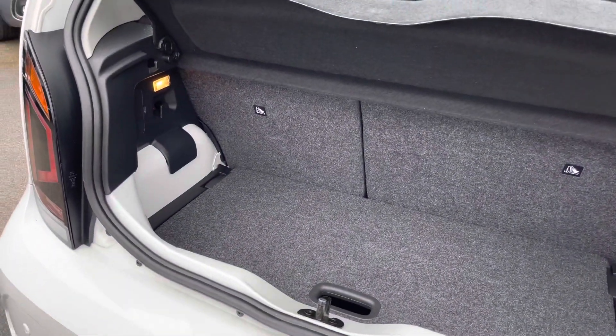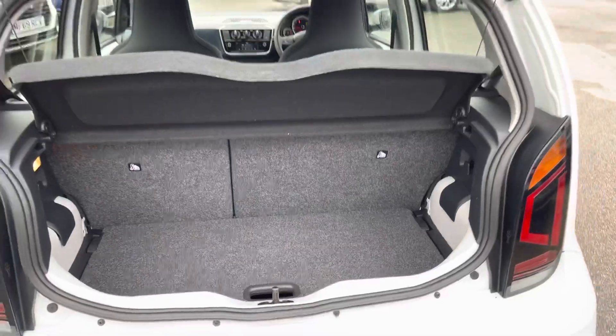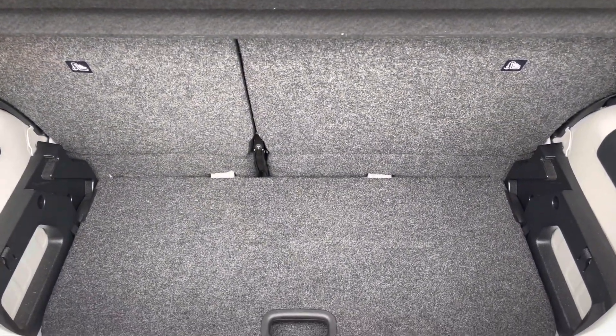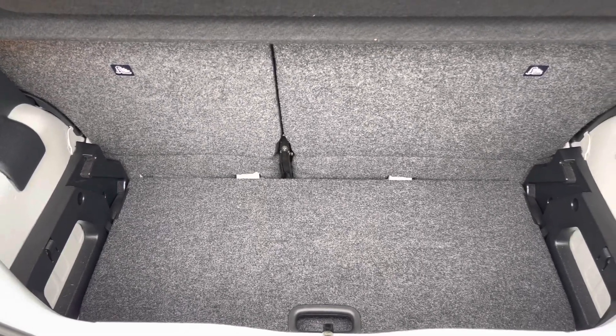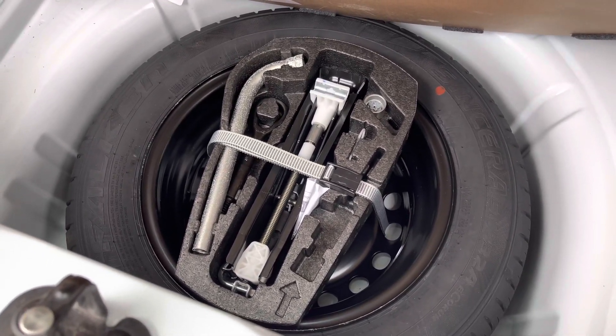Here in the boot you'll find 251 litres of space, which can be increased to 959 litres with the rear seats down. You also have a false boot floor which can raise and lower to adjust your boot space. Underneath the boot floor you'll find a handy spare wheel complete with a tool kit.